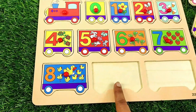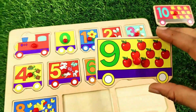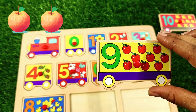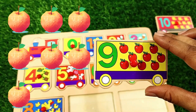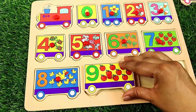Next number is nine. Wow, we got it — number nine. Let's count the apples: one, two, three, four, five, six, seven, eight, nine — nine apples. Let's put it in.